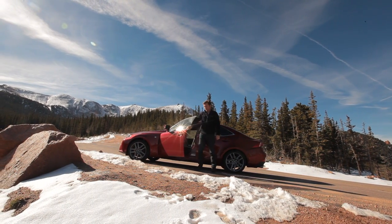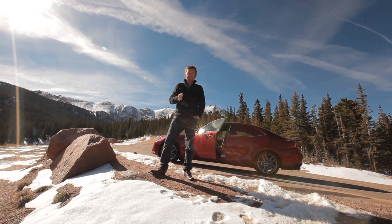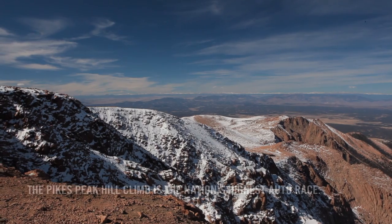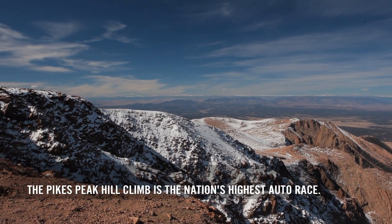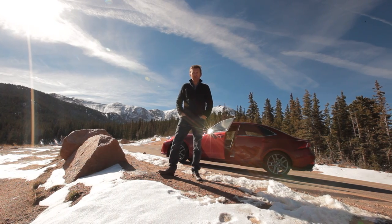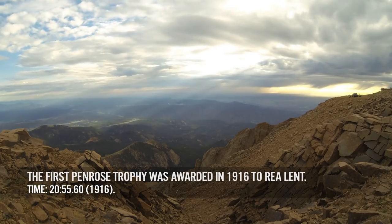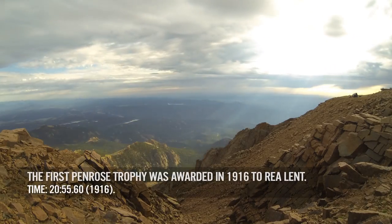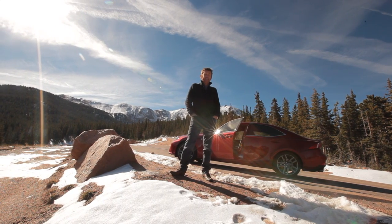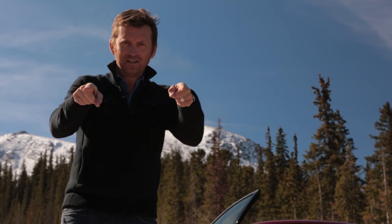Pikes Peak is actually the second oldest auto race in the United States. Back in 1916, the state decided to widen the road in an effort to attract more tourists to the top, so they opened it up for a unique hill climb promotion. It obviously worked, because almost a century later it's one of the most popular, iconic races on the motorsport calendar. I'm heading my way to the top — that's 15 corners down, 131 to go.